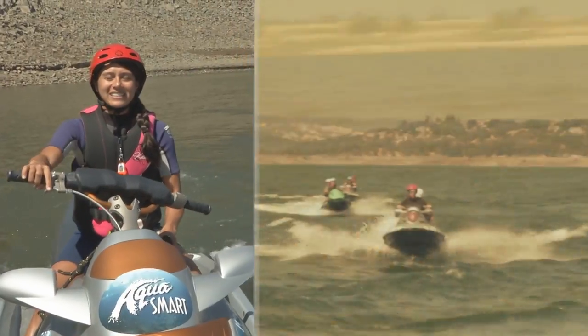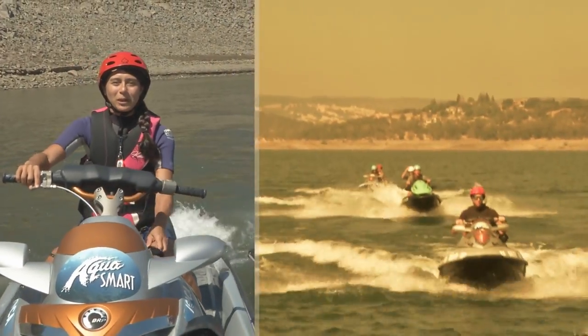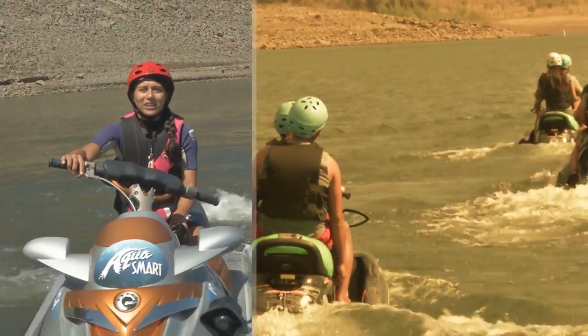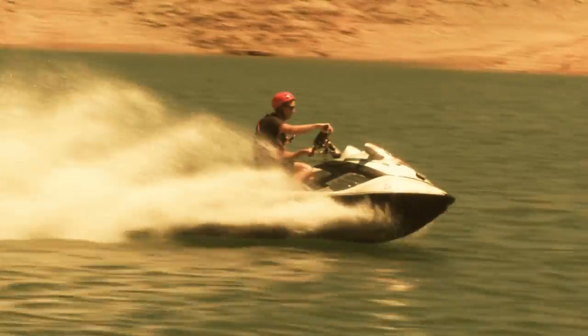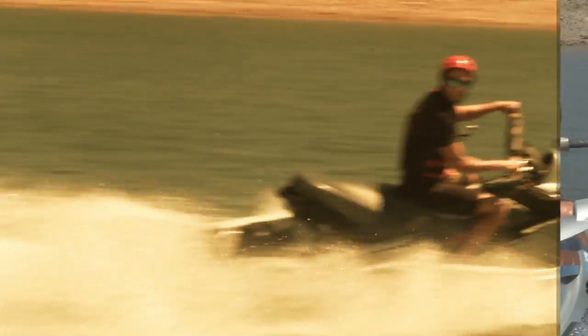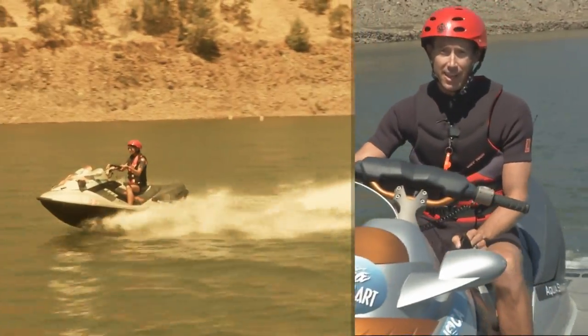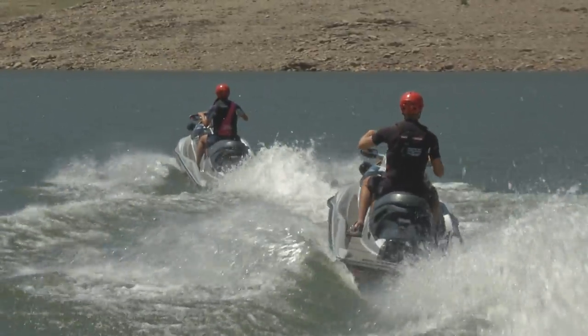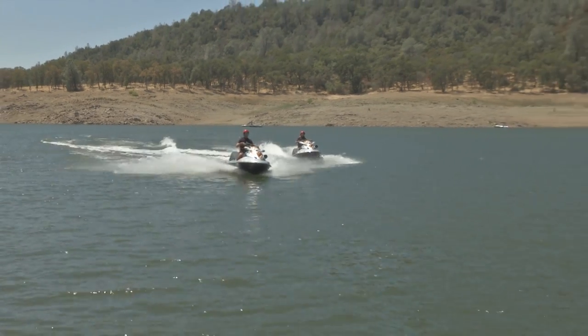We've come a long way since then. Today's personal watercraft go by many names: wave runners, jet skis, sea doos, and tiger sharks, or PWCs for short, and they all mean fun. They're fast, powerful, and easy to operate, but they're also involved in many boating accidents and injuries. So it's important for all users to know how to operate them safely and to know the rules about personal watercraft operation.